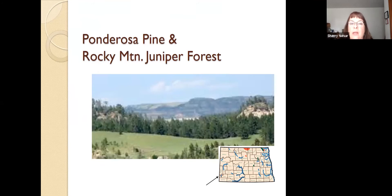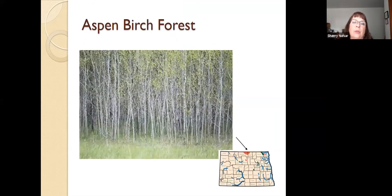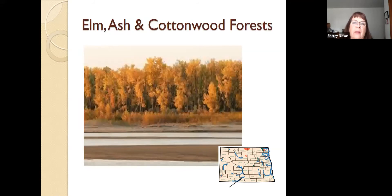Here are a couple of pictures of the different types of forest. This is the Ponderosa Pine and Rocky Mountain Juniper Forest in the Badlands. We've got the Burr Oak Forest up in the Pembina Gorge area, which is what most people think of when they think of a rich, lush forest. Aspen Birch Forest in the Turtle Mountains — the one thing about aspen and birch is they reproduce by suckering, where roots underground grow and then pop up a shoot and another tree begins to grow. That's why they're really close together — not great for walking through the woods, but certainly environmentally very beneficial. The Elm, Ash, and Cottonwood Forest along our river areas — this is actually taken just north of Bismarck along the Missouri River in the fall, as you can see by the color of the leaves.